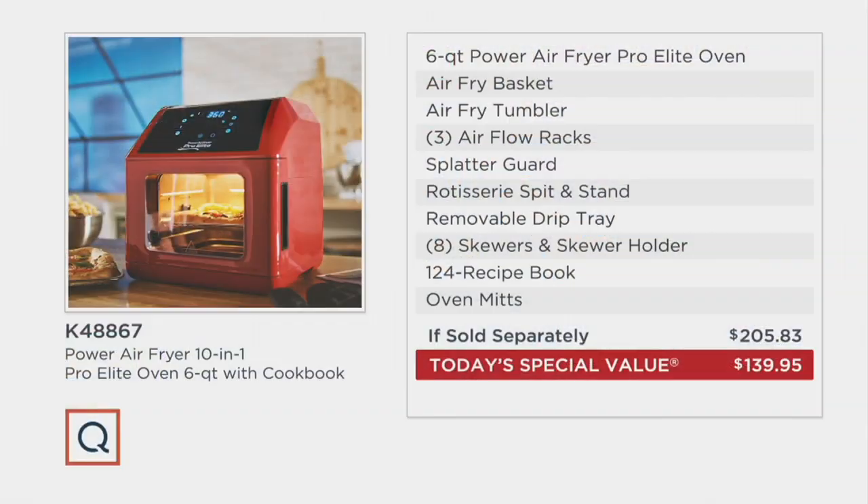Here it comes. How about $65 off? $65 less if you're shopping right now. This, all here, for five easy payments. $27 brings it to you with everything you're getting. This is going to change the way you cook.